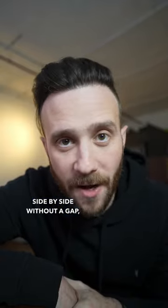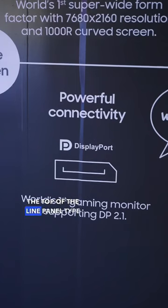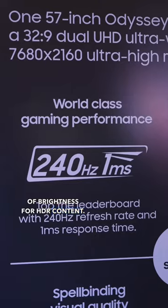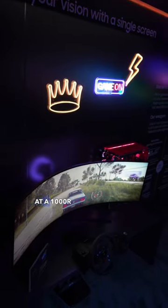It uses a quantum mini LED panel, which is basically the top-of-the-line panel type these days for monitors, with a VESA DisplayHDR 1000 rating, so it can do a thousand nits of brightness for HDR content. It's also a 240Hz display with a very curved 1000R display.